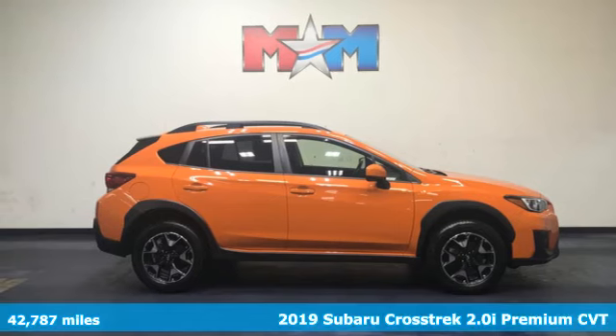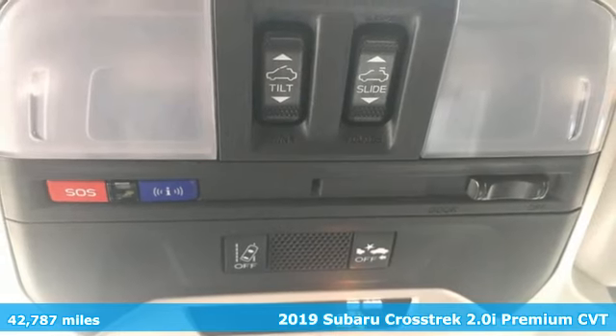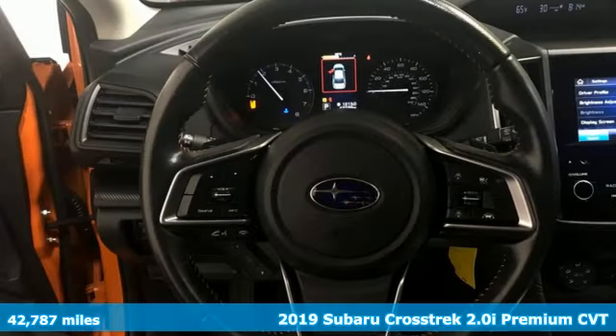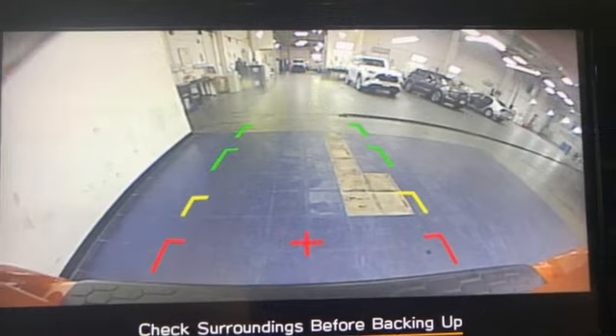It's a 2019 Subaru Crosstrek. It's game on in the Crosstrek Compact CUV. Nothing can hold you back from the life you've imagined. You'll look forward to every drive with features like these.